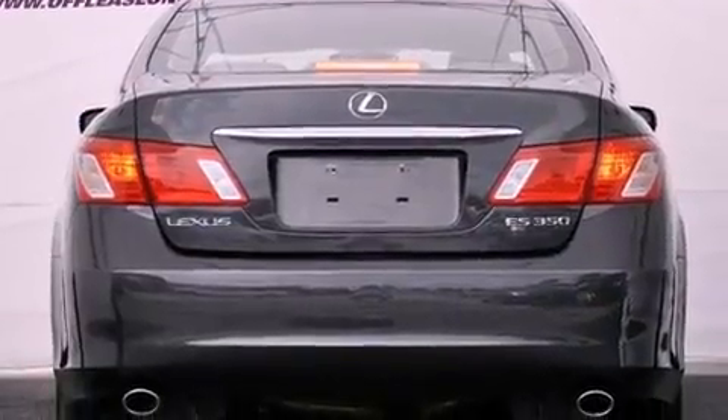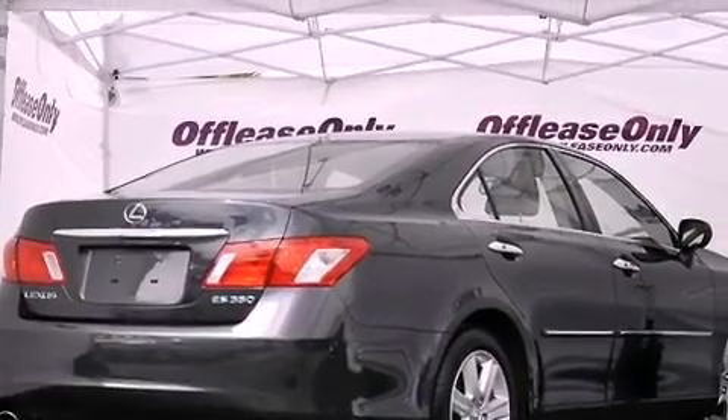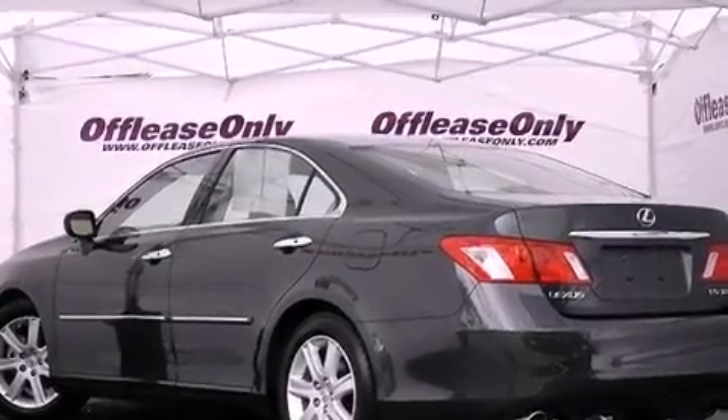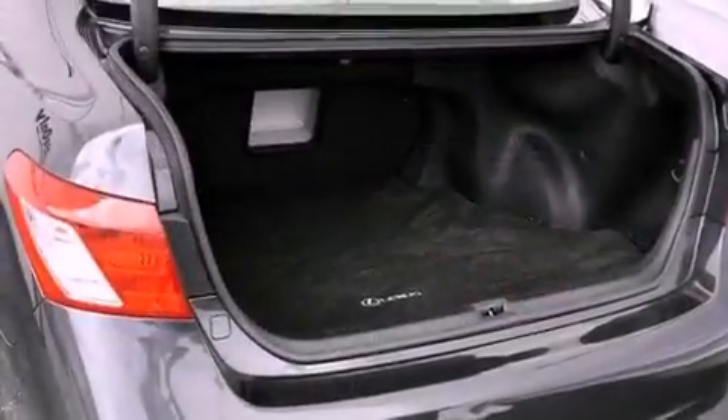Its top features include traction control and stability control systems, commercial free satellite radio, aluminum wheels, and a tire pressure monitoring system. The following features are also included: